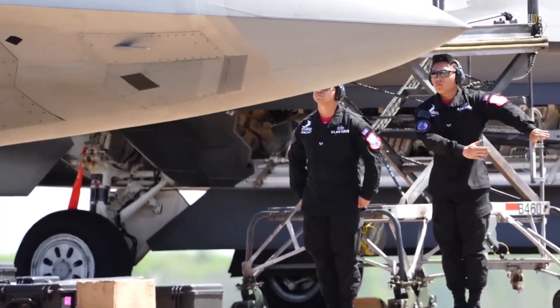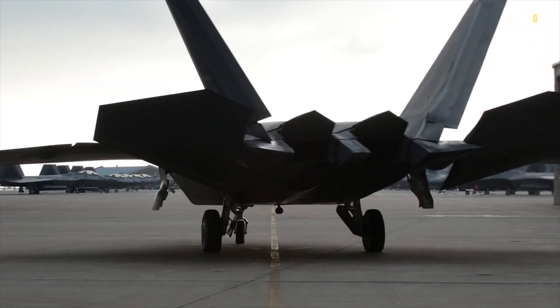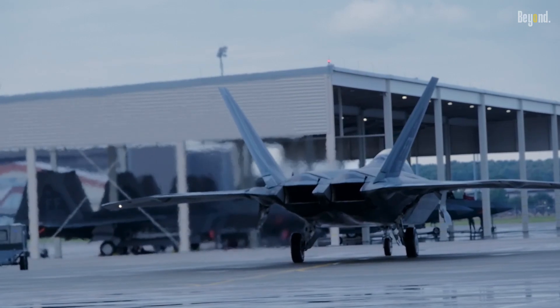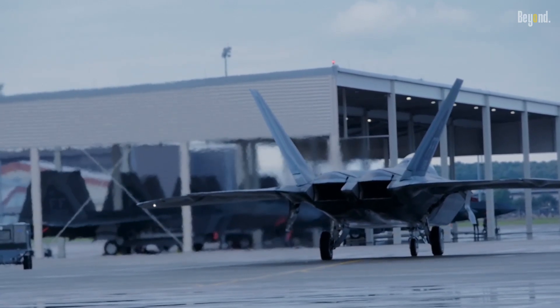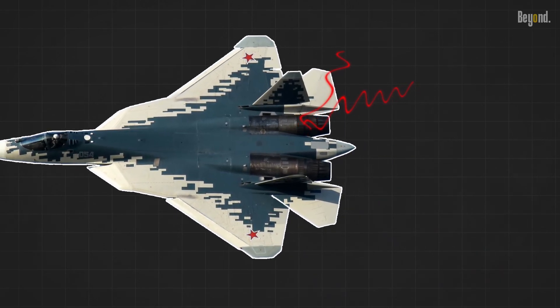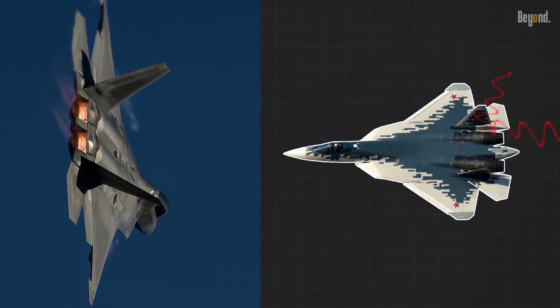The engines of the F-22 are also hidden within its body. Placing the engines internally significantly reduces the F-22's radar cross-section. Exposed engine parts with their hot exhaust and sharp angles can reflect radar waves, making the aircraft easier to detect. Tucking the engines away keeps them shielded from radar, contributing to the F-22's exceptional stealth capabilities.